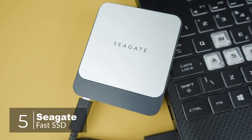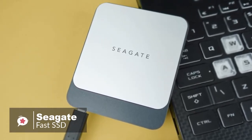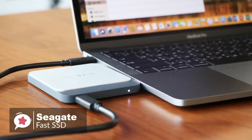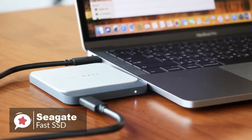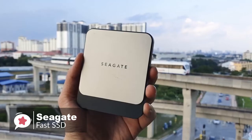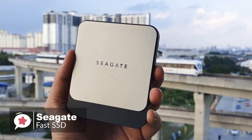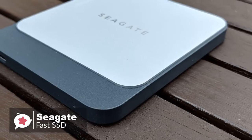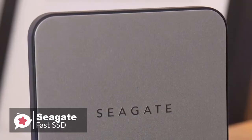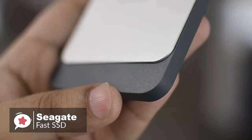At number five is the Seagate Fast SSD. Seagate is a master of storage space, but it took until 2018 for the company to release its first portable SSD. With an unimaginative name that does cut to the heart of the matter, the Seagate Fast SSD aims to take on the Samsung T5 at the top of the pile. Design-wise, the drive looks like a miniature slice of bread and is available in 250 GB, 500 GB, 1 TB, and 2 TB capacities. This portable drive is sleek and stylish, with a combination of hard plastic and metal for the enclosure to help with heat dissipation.